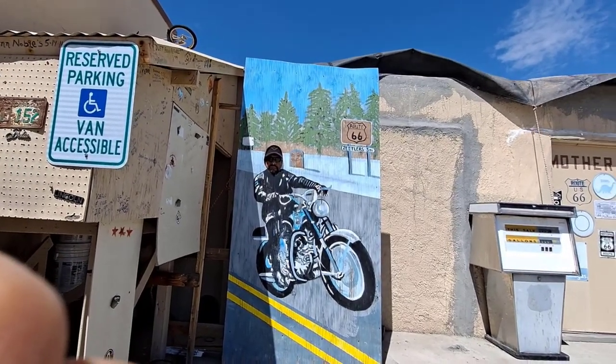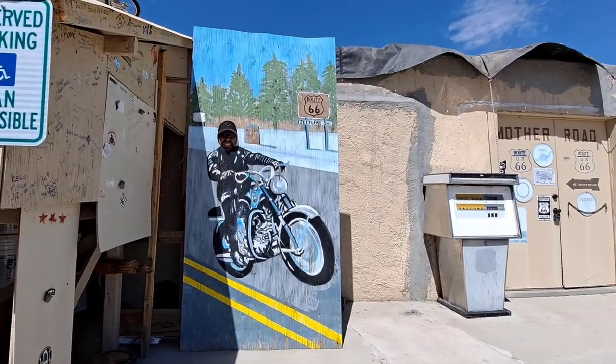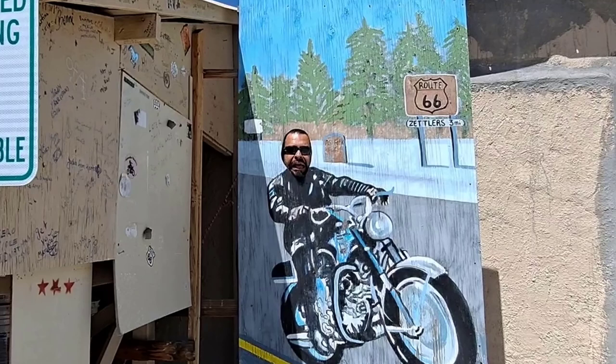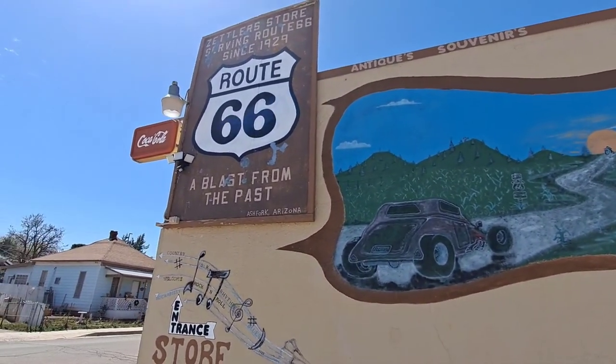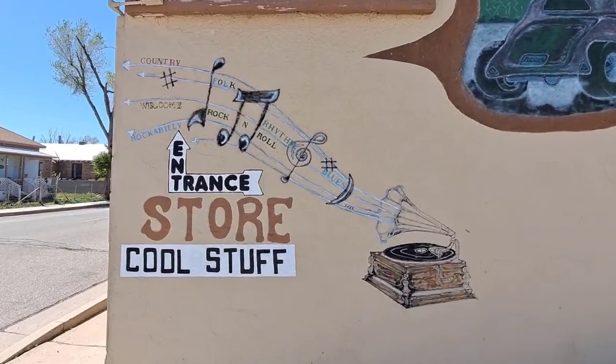And of course, I gotta get my picture right here. That's actually how happy I look every time I'm on my motorcycle. Anyway, just checking out the murals here — I was just excited to finally get to stop here and go into the store.